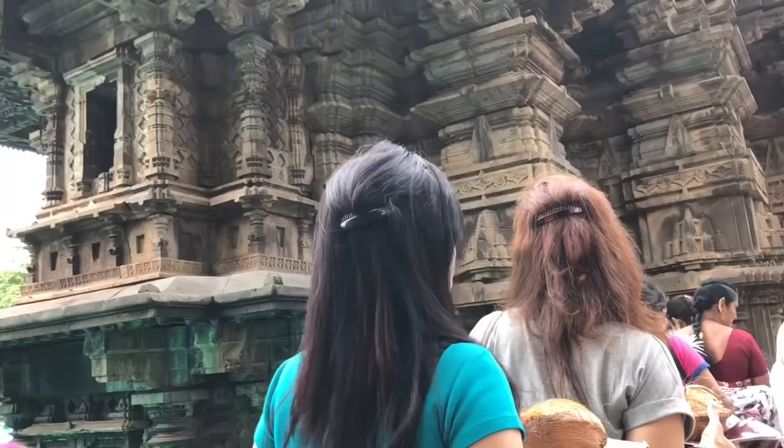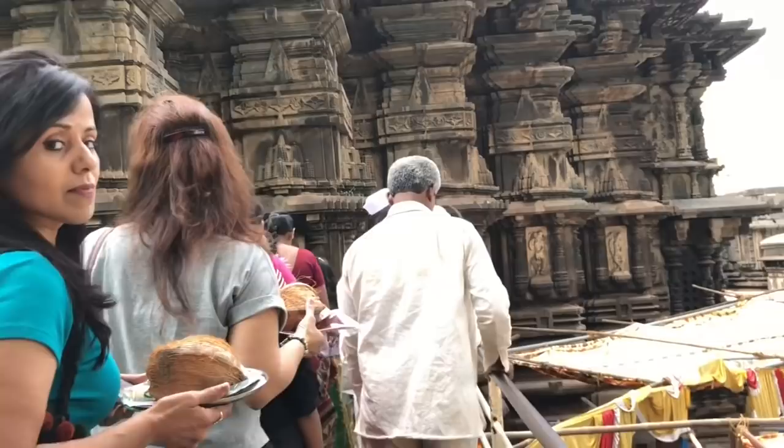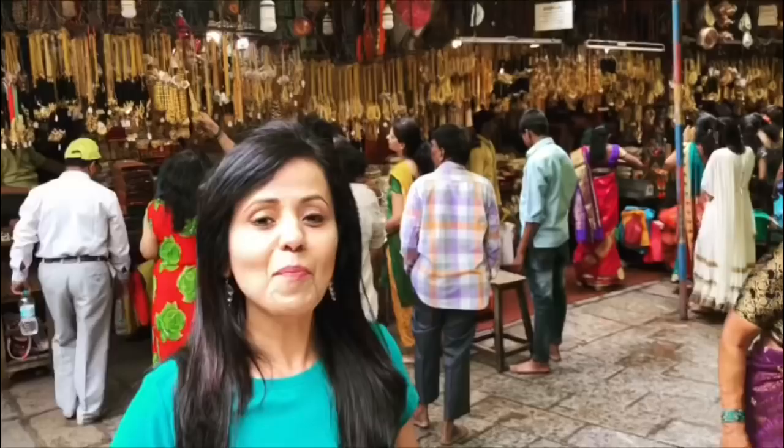Yeh hai Kolhapur ka bahut prasiddha aur ancient Mahalakshmi Temple, aur yeh temple ke premises mein hi hain bahut saari Kolhapuri jewelry ki shops. Toh pehle devi ka darshan, aur phir dekhte hain Kolhapuri jewelry — unke naam, unki variety, aur unke prices.